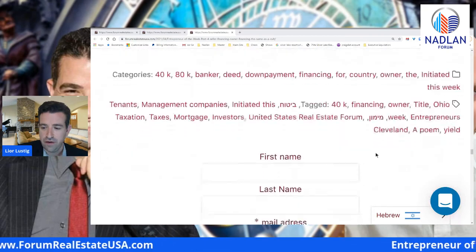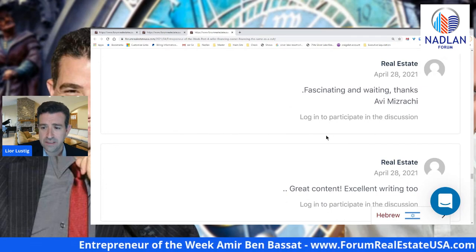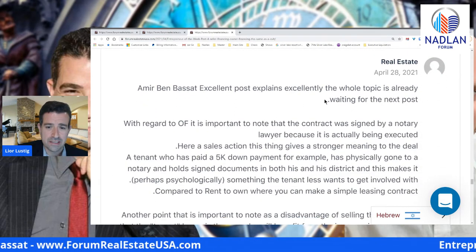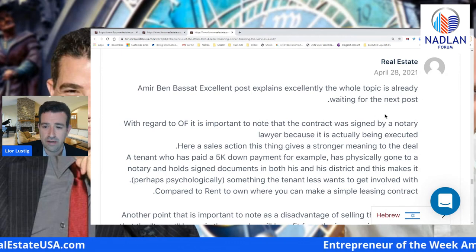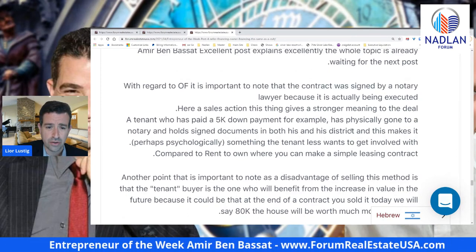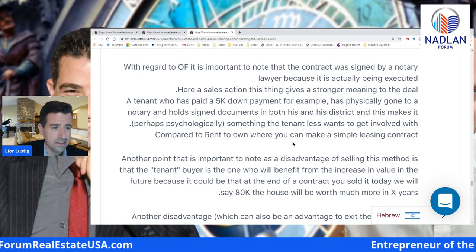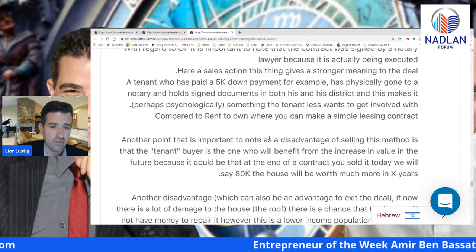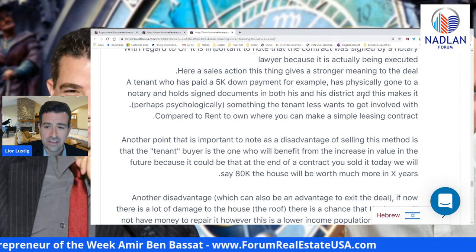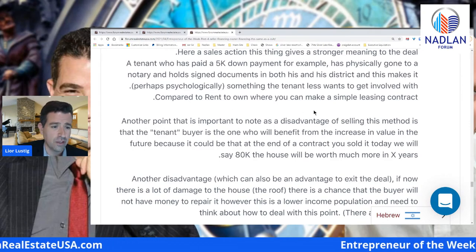Thank you very much for today's post. Let's see some of the comments. Comment: Fascinating and waiting — thanks, Avi Mizrahi. Great content, excellent writing too. Amir, excellent post — explains the whole topic excellently, already waiting for the next post. Another comment: it is important to note that the contract was signed by a notary lawyer because it is actually being executed as a sales transaction. This gives stronger meaning to the deal — a tenant who has paid a $5k down payment has physically gone to a notary and holds signed documents, which makes it psychologically something the tenant is less likely to walk away from compared to a simple rent-to-own lease contract.